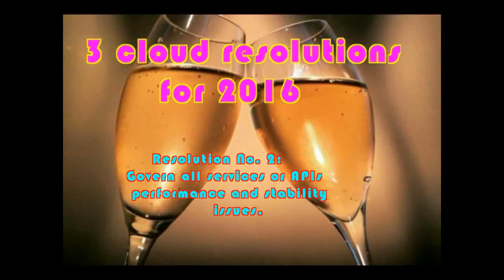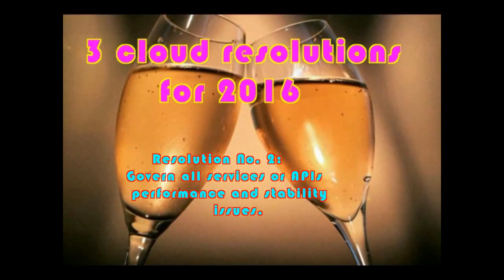Resolution No. 2: Govern all services or APIs. APIs drive the clouds, typically restful web services. Moreover, as you build or cloud-enable applications, more APIs are exposed. You need to place service governance around these APIs to control who can access them and what they can do with them. APIs are very powerful, but in the wrong hands they can cause operational damage.